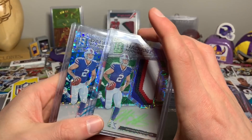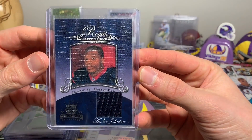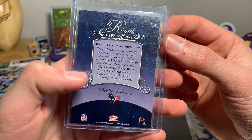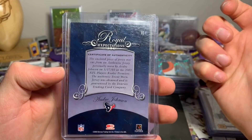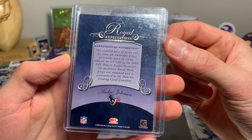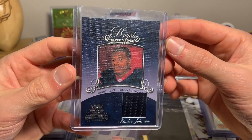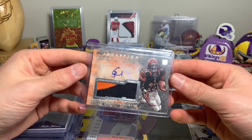Nathan Peterman — greatest of all time quarterback, just kidding. Some cool looking cards regardless. Spectra is a brand I really like. The last two — Andre Johnson Royal Expectations from 2003 Gridiron Kings. This is actually from the Rookie Premiere, which just kind of blows me away because Andre Johnson is already retired. Cards are in great condition, really nice looking card with the jersey right there. Authentic game or event worn jersey.